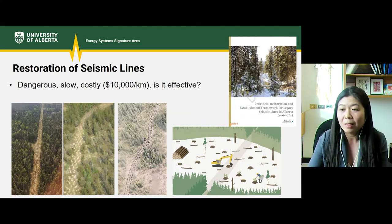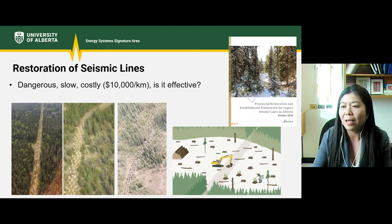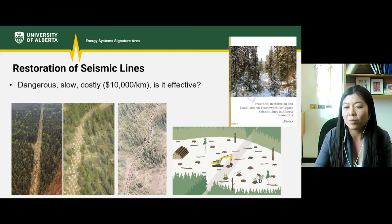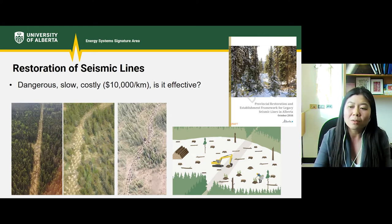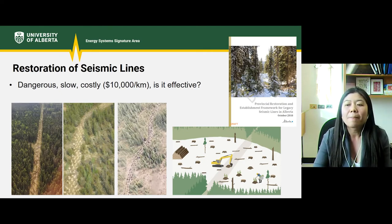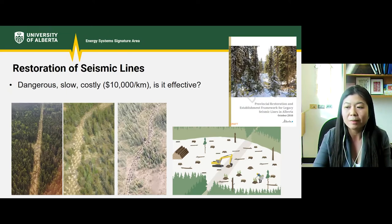So how do we restore a seismic line, and does it even work? The Government of Alberta drafted a framework to guide the restoration of legacy seismic lines, back in 2018, focused on caribou habitats with the overarching goal of stabilizing and recovering the caribou population. This framework suggests applying restoration treatments such as site prep, mounding, ripping, tree planting, and the use of woody material to create microsites and reduce access. There are also more and more forestry companies including seismic lines as part of their reforestation plans — when they harvest from a cut block, they include nearby seismic lines in their reforestation plan.